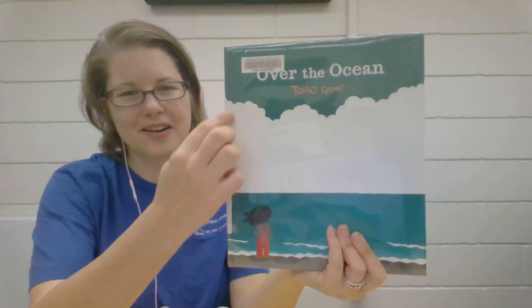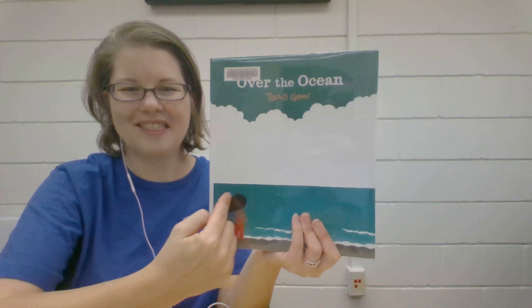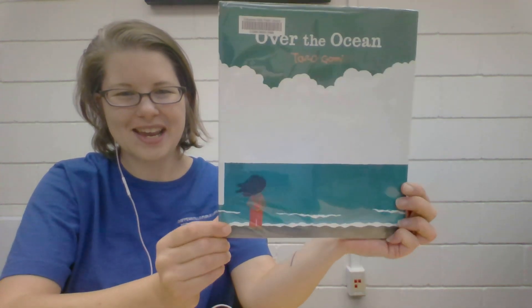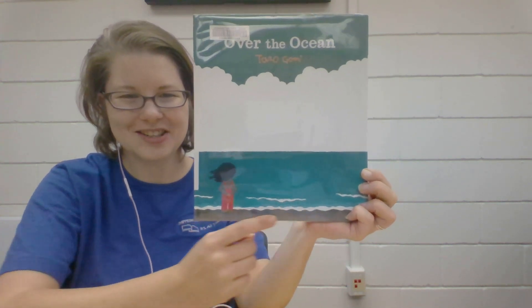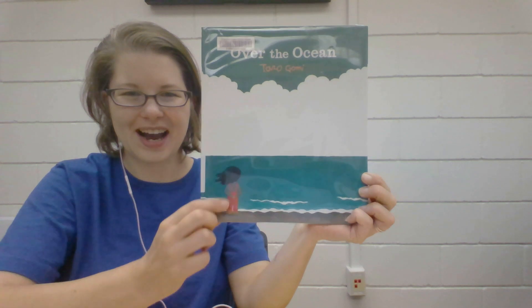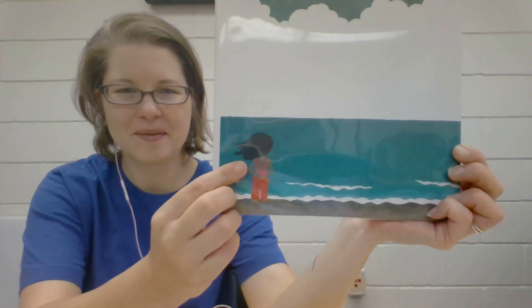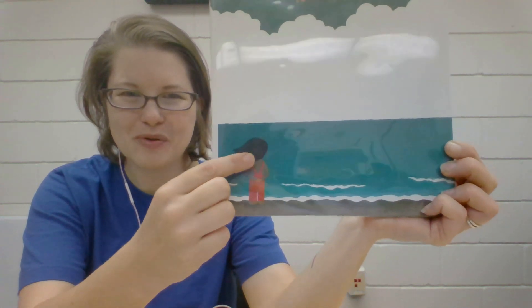Take a look at the cover. You see some fluffy clouds in the sky and there's the ocean and the waves are waving up onto the beach and we see a child standing there. What's happening to the child's hair? It's moving, it's blowing in the wind.